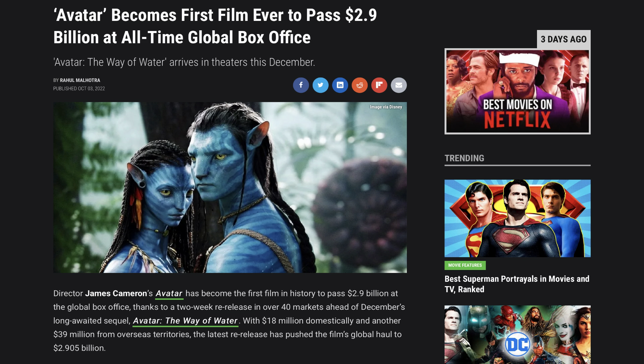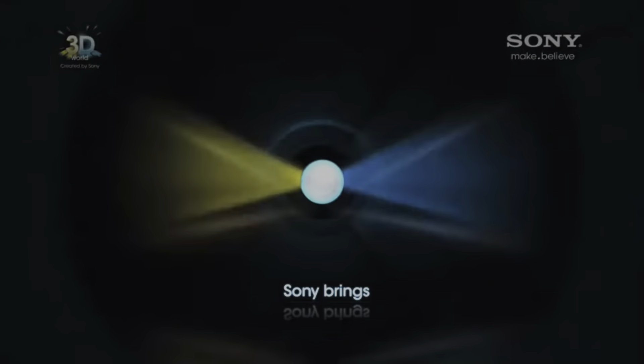Avatar became the second-highest grossing movie of all time and also became the first film to gross more than $2 billion dollars. Because it was so popular and the 3D was so good, it led to the 3D craze of 2010. All TV manufacturers jumped on the bandwagon and started creating 3D TVs, and HD 3D movies became the new trend.